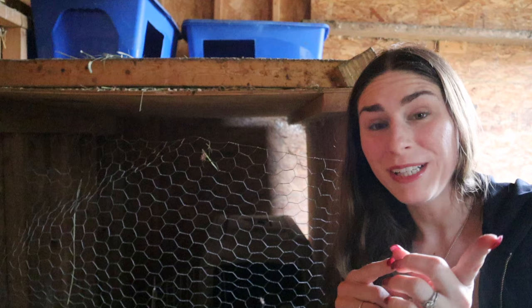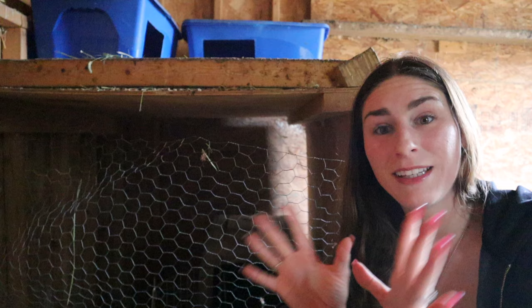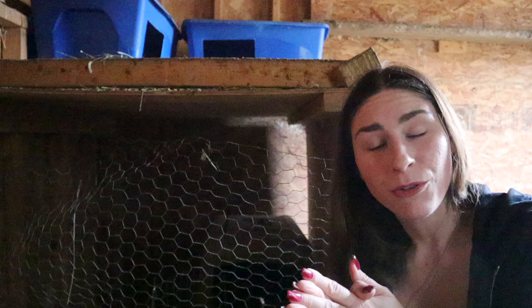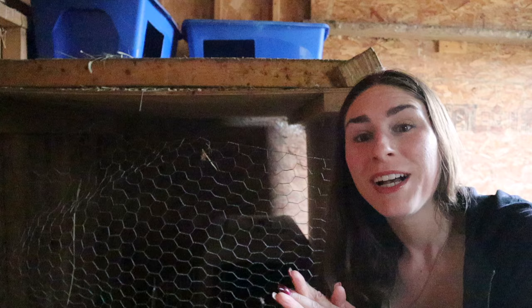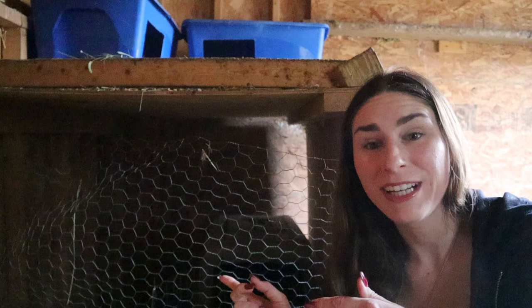I went to clean out the chick coop for spring cleaning because I wanted to move my three brooders of chicks from the house out there, and I found another nest. Not just the original nest I wasn't sure how old the eggs were, but now there's a second nest with a hen sitting on it — though she hadn't been on there the night before, since I count all my chickens every night and she was in the main coop. So I wasn't sure if she was just laying an egg or going broody.